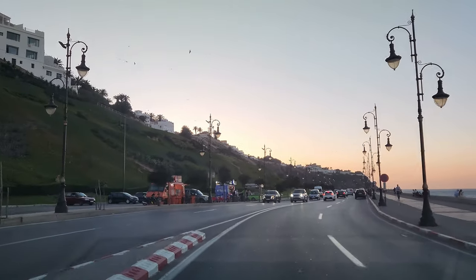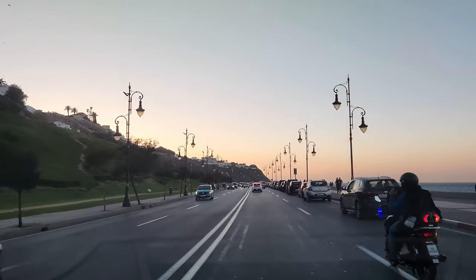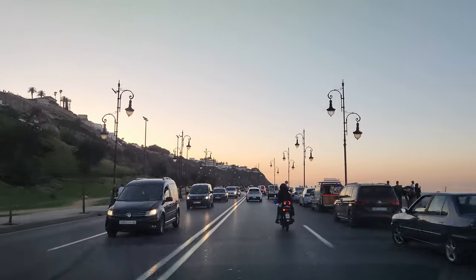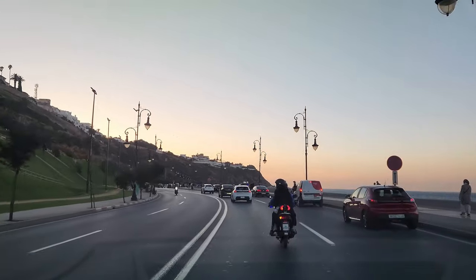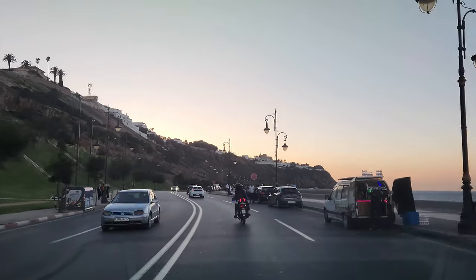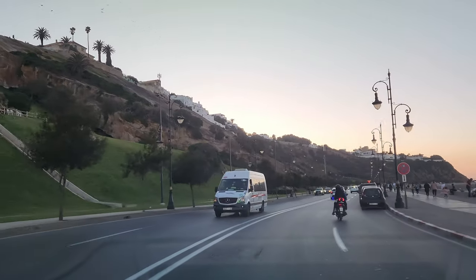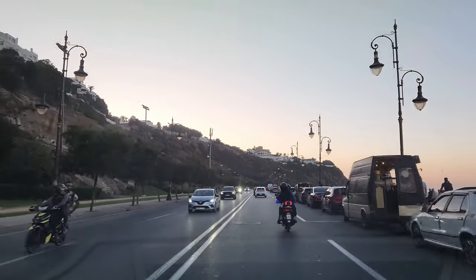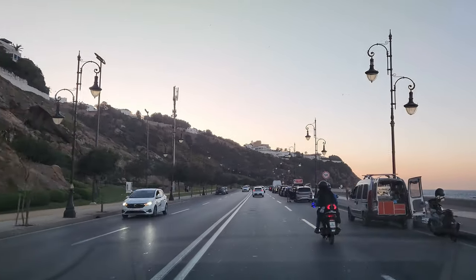The Babar Staircase is a set of stairs located in Tangier, Morocco. They connect the medina with the Casbah and offer stunning views of Tangier Bay. The stairs were built in the 18th century by the Portuguese, who occupied the city at that time. They have been restored many times over the centuries and today are a popular place for walking and relaxing. The staircase starts at the Babar Gate, one of the entrance gates to the medina, then climbs the steep slope to the Casbah. The path is dotted with shops, cafes, and restaurants.